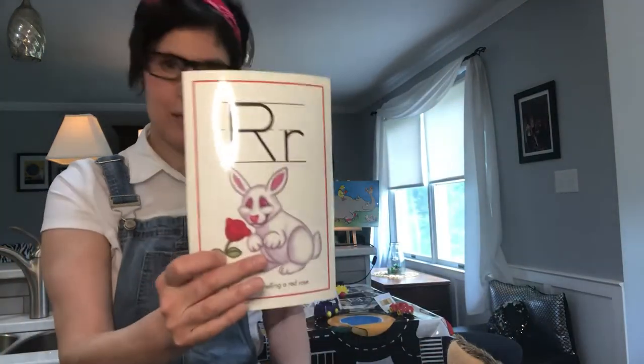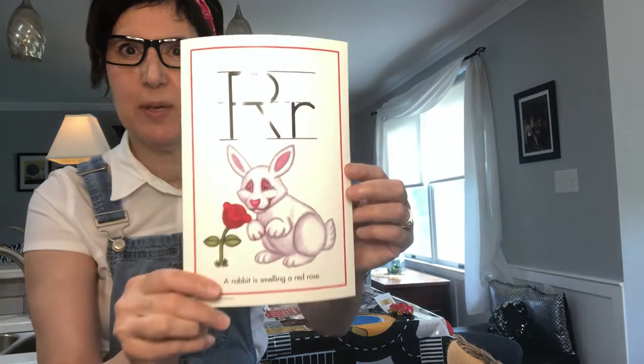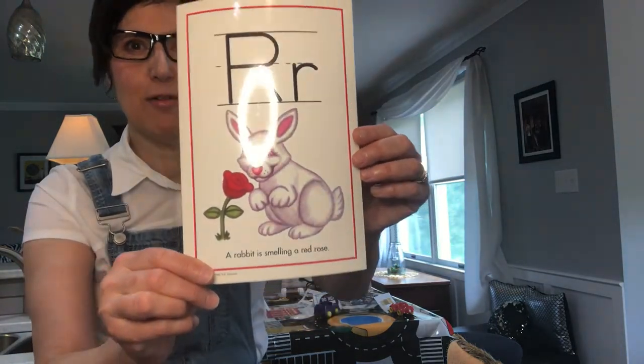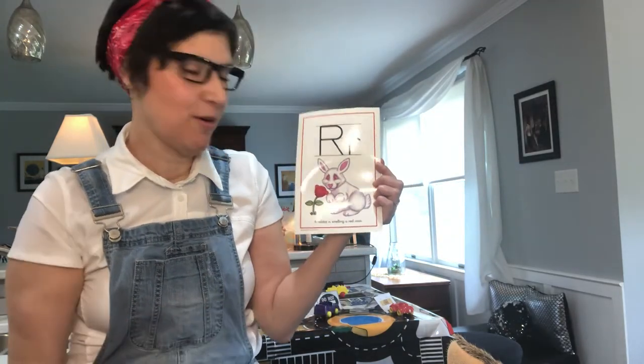Here is my R. This is an uppercase R and a lowercase R, and there's a picture of a rabbit and he is smelling a red rose. A rabbit is smelling a red rose.